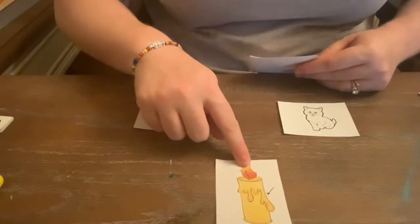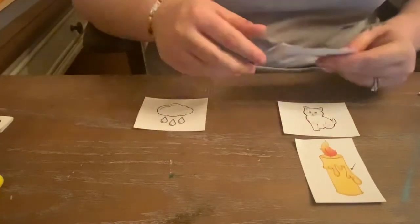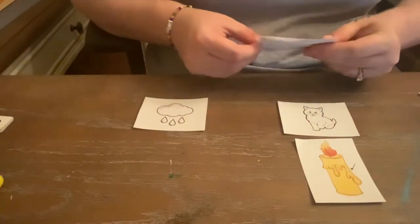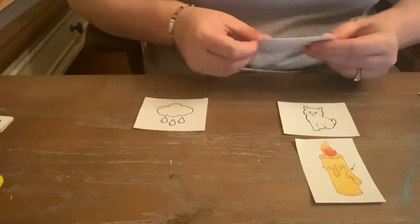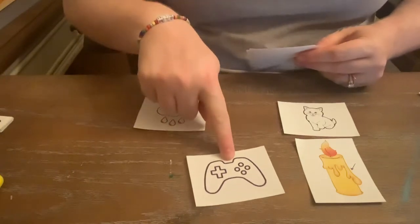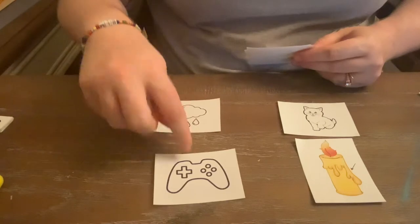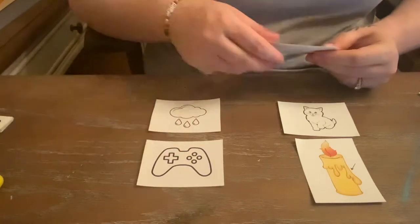Wax — short A. That sounds like cat. Gain — long A. That sounds similar to rain, so we'll put that over here.